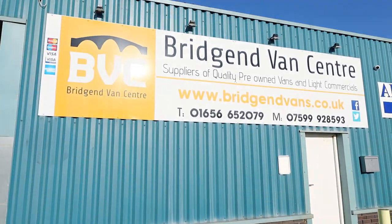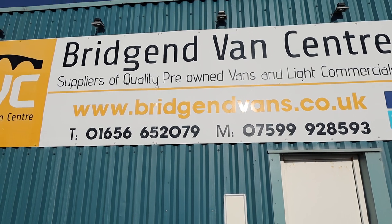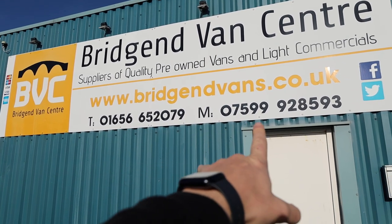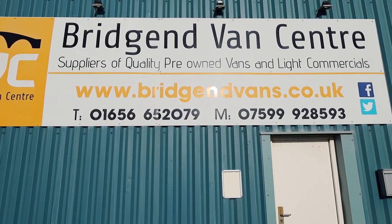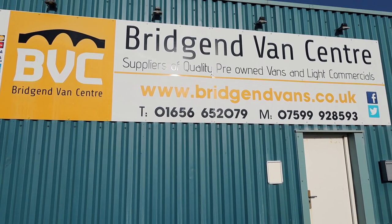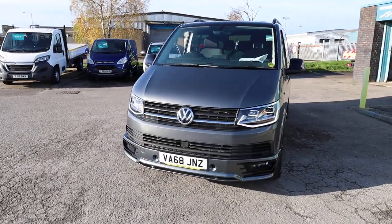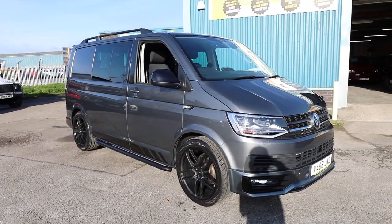If you'd like to see the full advert for this vehicle, please head over to our website at bridgendvans.co.uk, where you will find all of the photography, the price, and a description of this van and all the other vans we have in stock. We welcome enquiries on either of the numbers listed on screen. If you'd like to reserve this vehicle, please get in contact via those numbers or via the website. We can arrange finance at very competitive rates, offer part exchange on cars or vans, and deliver our vehicles nationwide. Thank you very much for watching.